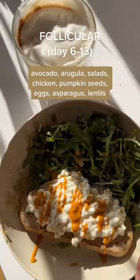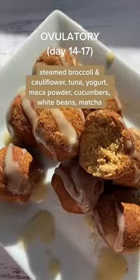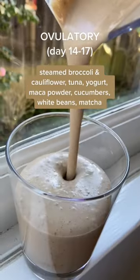When you move to your follicular phase, add a lot more leafy greens, probiotics, and fiber-rich foods. Keep that going through ovulation because this is going to help detox any excess estrogen.